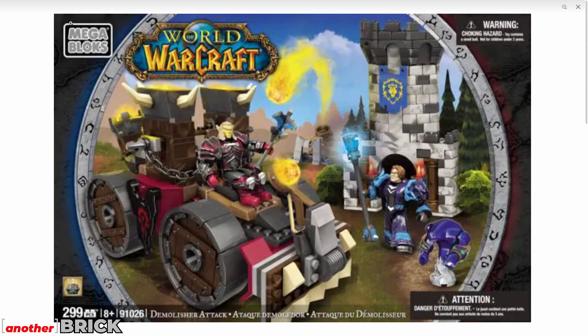The next sets are from Mega Bloks — an American company, not Chinese — and they've just announced a World of Warcraft series. I'll quickly show you all of the sets they've revealed.